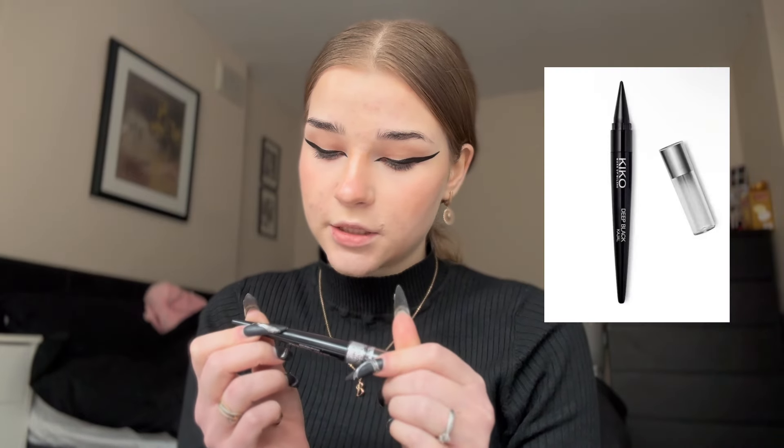Now I'm going to use a deep black eyeshadow stick — it's by Kiko. You can see the difference. I usually put this eyeshadow stick under my eyes and then blend it a little bit.